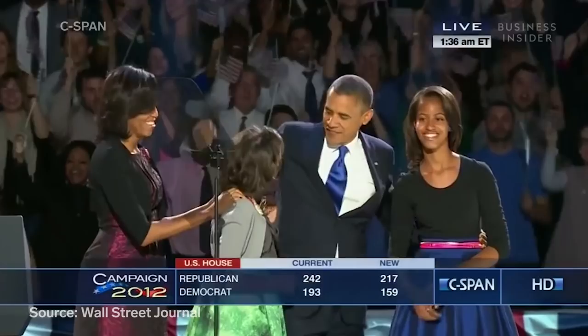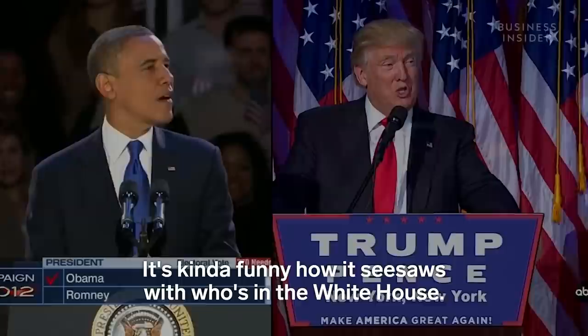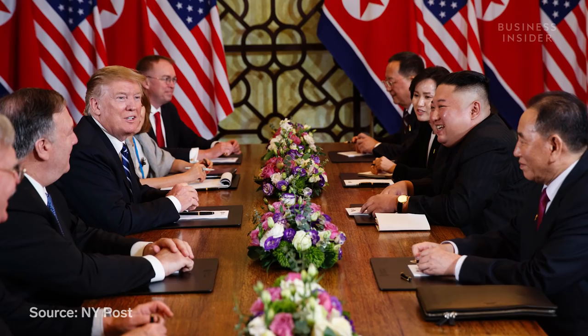Doomsday Prep, a store in Georgia, reported a 15% growth in year-over-year sales since Donald Trump's election in 2016. It's kind of funny how it seesaws with who's in the White House. When the rhetoric was hot and heavy between Trump and Kim Jong-un in North Korea, there was a real big spike in phone calls. Prep and Save, a survival equipment store in California, reported similar spikes — a 200-400% increase in business in the days following the threats.